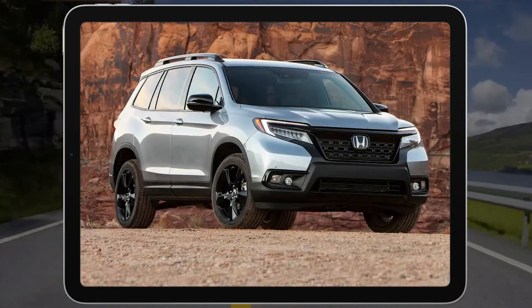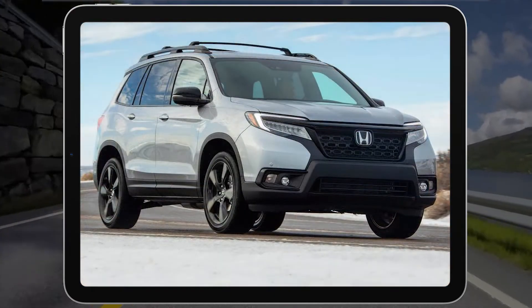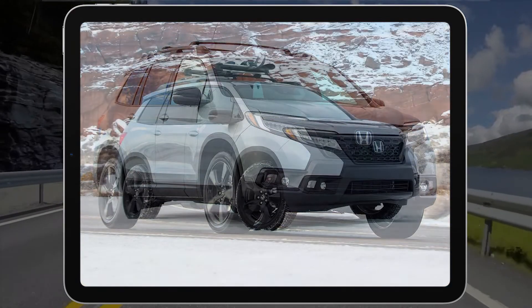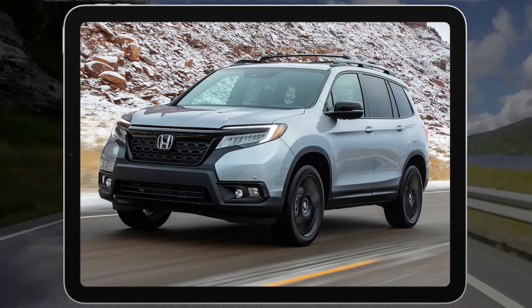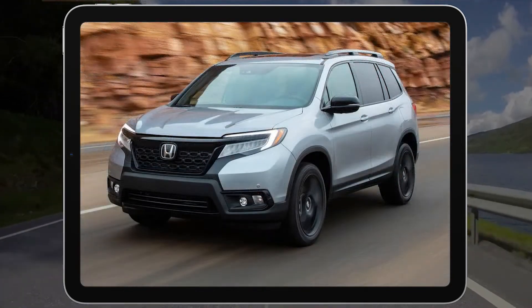The best way to think of the 2021 Honda Passport is a Honda Pilot without the third row of seats. It's a bit easier to maneuver than the Pilot and offers more interior space than the smaller Honda CR-V. With both the Pilot and CR-V holding very favorable spots in their respective classes, it's no surprise the Passport is also a great pick.